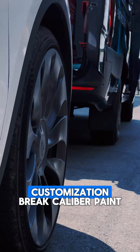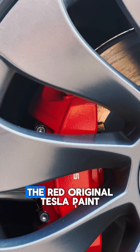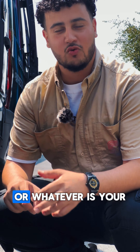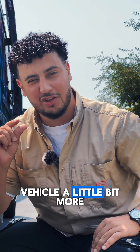The third thing is customization — Ray-caliber paint. This client went with the red original Tesla paint, but you can go with pink, orange, or whatever is your favorite color, just to customize your own vehicle a little bit more.